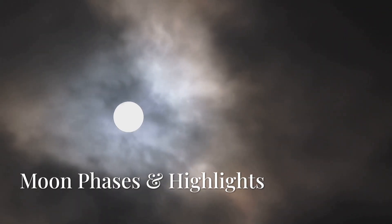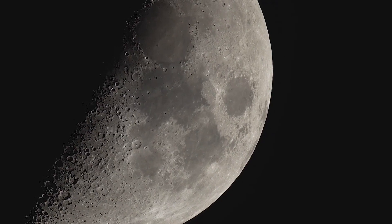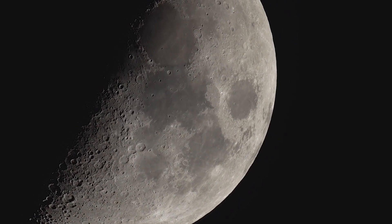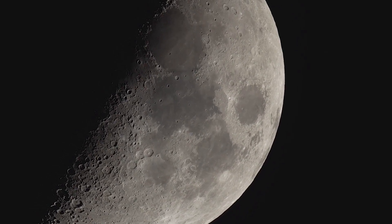Let's start with the moon, our faithful companion in the night sky. First quarter lands on July 2nd, a perfect time to grab binoculars or a telescope. Shadows along the lunar terminator highlight craters and mountains in awesome detail.